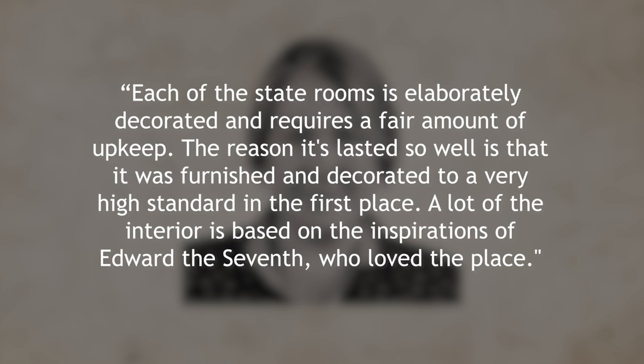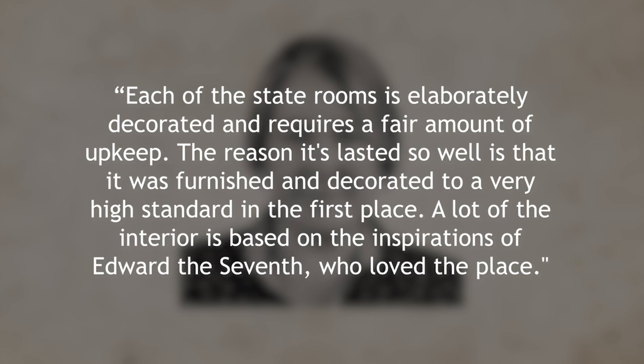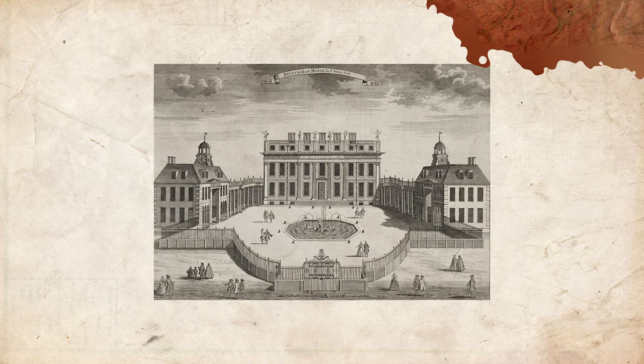Buckingham House was acquired by the royal family during the mid-18th century and transitioned to a formal palace under the auspices of King George IV. During the 1820s, George IV and architect John Nash expanded the house into a palace, which entailed rebuilding and adding numerous rooms, as well as a healthy amount of elaborate decor.